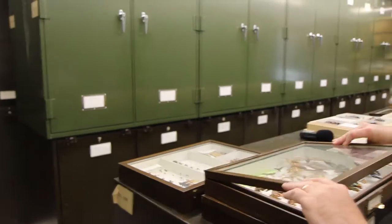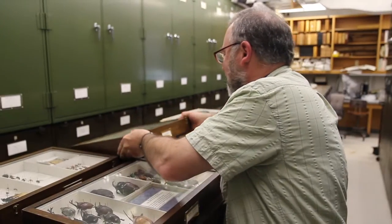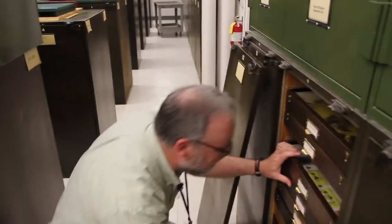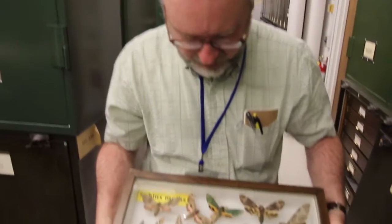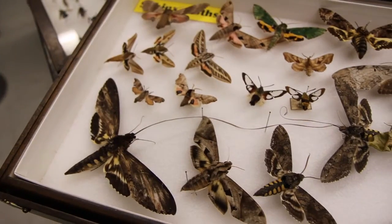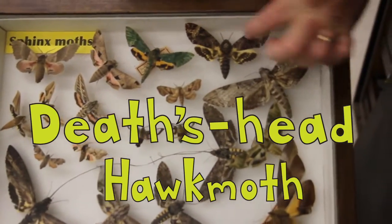Can we pull out a death's head hawk moth? Sure. Want the Silence of the Lambs here? Oh yeah. So we have here a bunch of sphinx moths, and here's a death's head hawk moth right there.